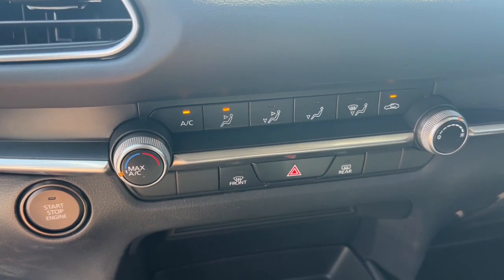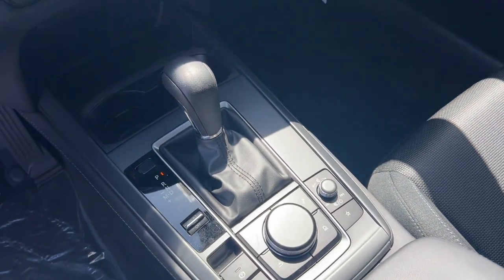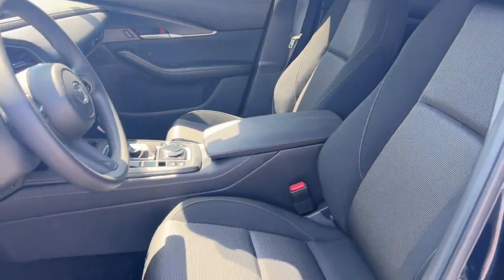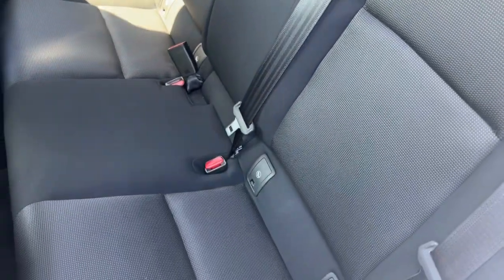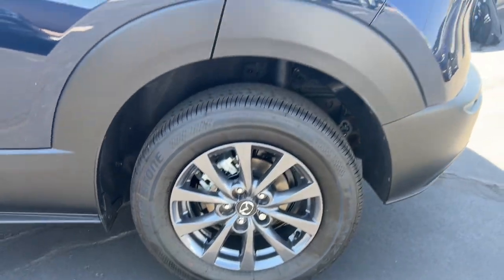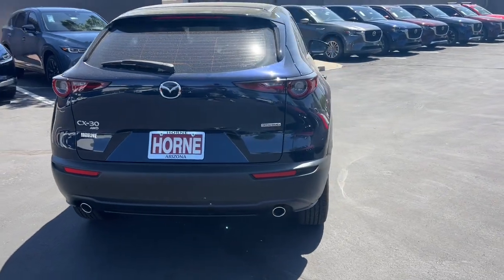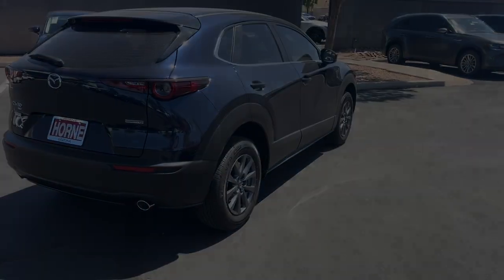Crossover convenience meets refined sophistication in this remarkable CX-30. See for yourself when you take it out for a test drive. Our professional staff looks forward to giving you excellent service. We'll see you next time.